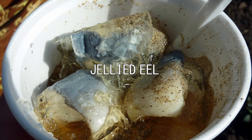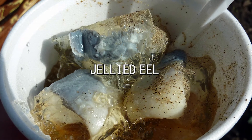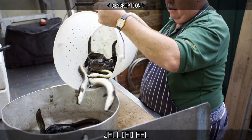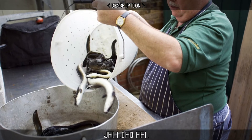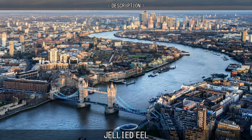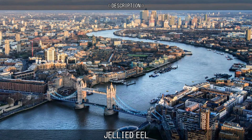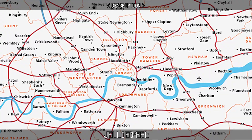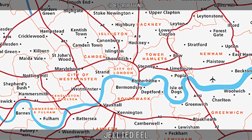Jellied eels are a traditional English dish that originated in the 18th century, primarily in the East End of London. The dish consists of chopped eels boiled in a spiced stock that is allowed to cool and set, forming a jelly. It is eaten cold. The eel was a cheap, nutritious and readily available food source for the people of London and became a staple food for the poor. European eels were once so common in the River Thames that nets were set as far upriver as London itself.